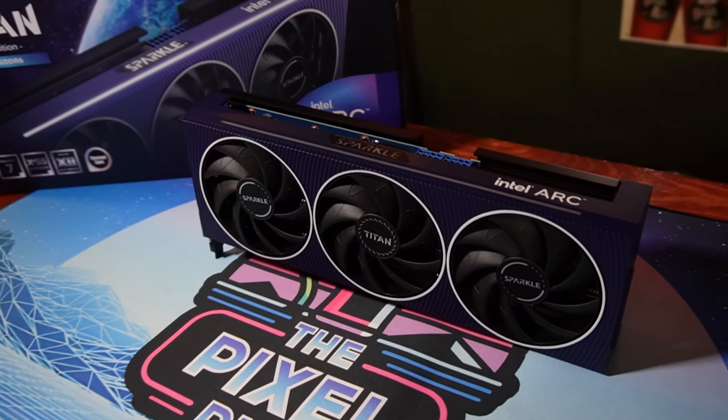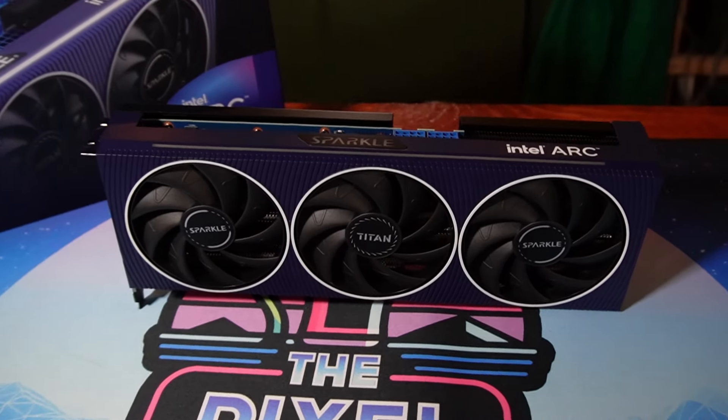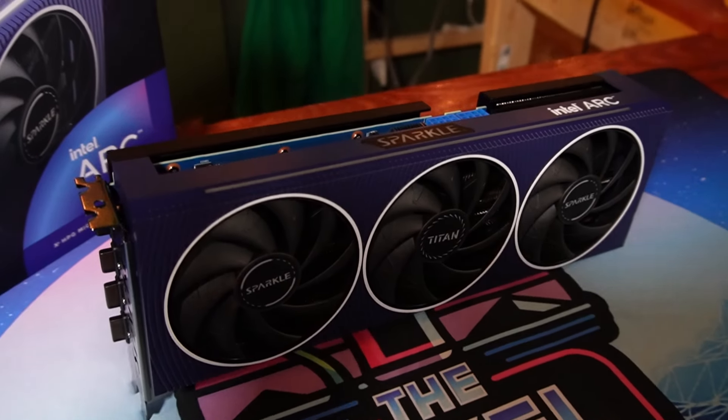The nice thing is for another $30, you can add another two sticks and bump it up to 32GB of RAM if you want. And of course, for the GPU — we've already talked a ton about this — we've got the Sparkle Titan OC Edition Arc A770, which has 16GB of VRAM. I'm so excited to test this card out.